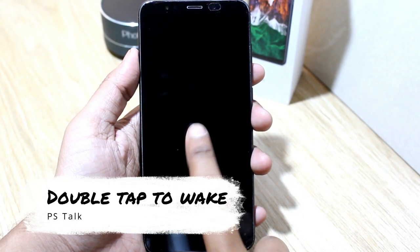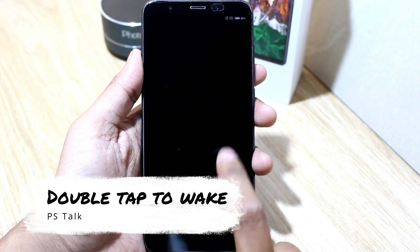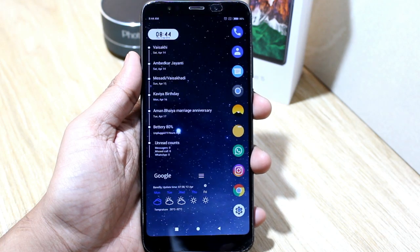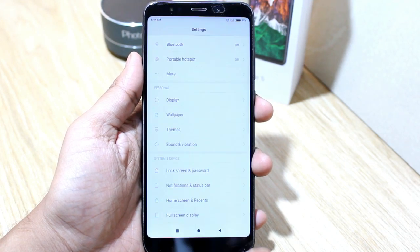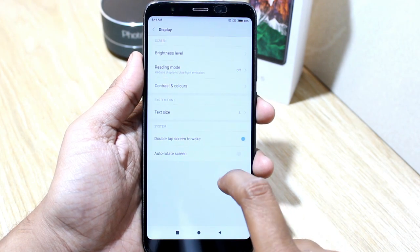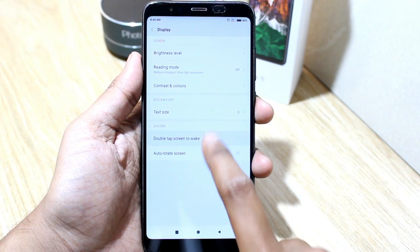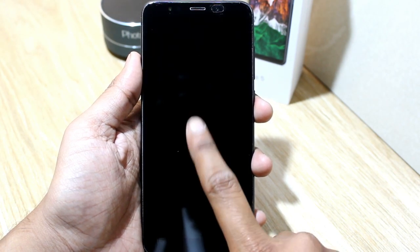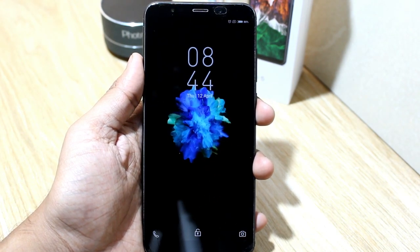Next feature in the list is double tap to wake. It is also a cool feature of this mobile. Suppose you want to see your notifications — just double tap and it will show all your mobile notifications without unlocking. To enable this, just go in Settings, then Display, and enable Double Tap to Wake. Now you can double tap on your locked screen to wake your mobile.